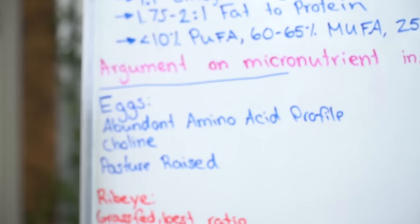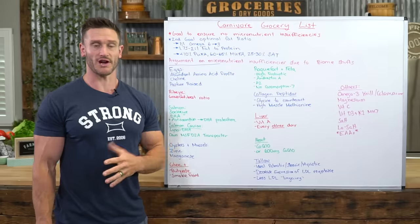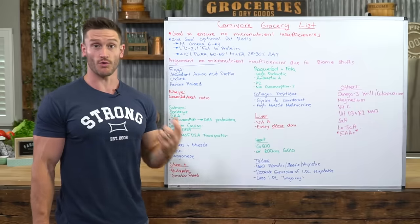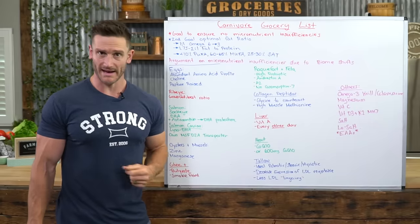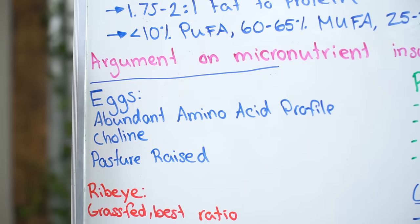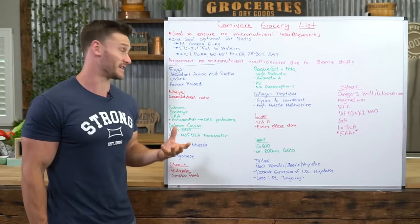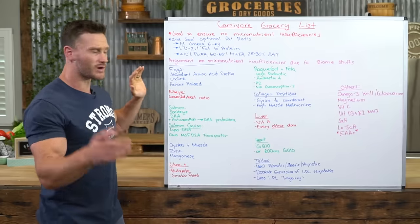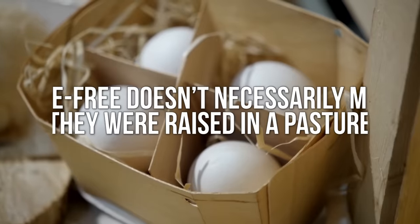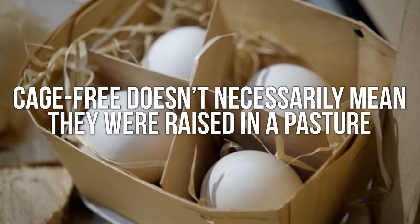Eggs. We all know eggs are going to be good — they're tremendous on carnivore. An abundant amino acid profile; you're not going to find a better amino acid profile than eggs. Make mayonnaise from them, eat them straight up, hard boil them — whatever. They're super high in choline, which is a precursor to acetylcholine, so very good for your brain and neurotransmitters. Go for pasture-raised — cage-free doesn't mean they were raised in a pasture. Spend the extra dollar or two.